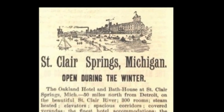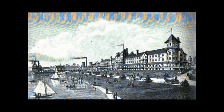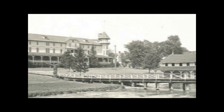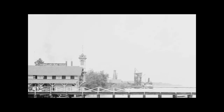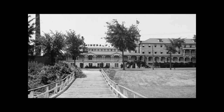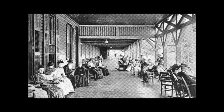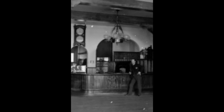The next stop was the Oakland Hotel in St. Clair, Michigan, also known as St. Clair Springs — open during the winter. The advertisement reads in part: 'The Oakland Hotel and Bath House at St. Clair Springs, Michigan, 50 miles north from Detroit on the beautiful St. Clair River. 300 rooms, steam heated, elevators, spacious corridors, covered verandas, the finest hotel accommodations, the best equipped bathhouse, physicians thoroughly skilled in balneology and electrotherapy.' In this rare photo we see the inside of the Oakland — the lobby — and here we see passengers departing the hotel to board the Tajmo.